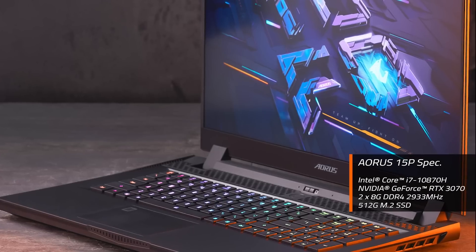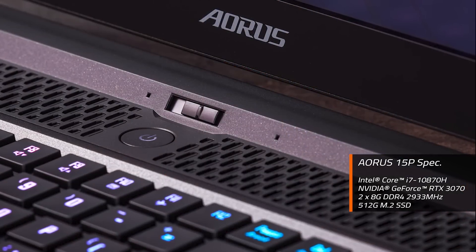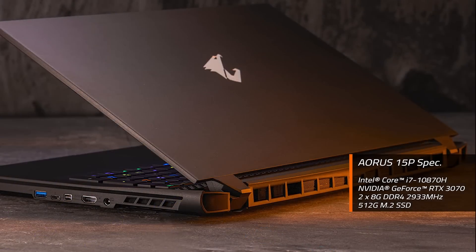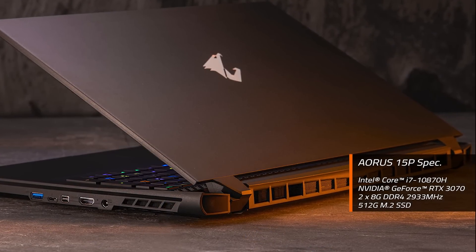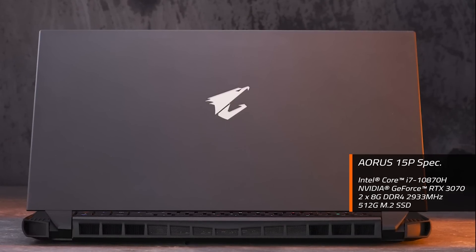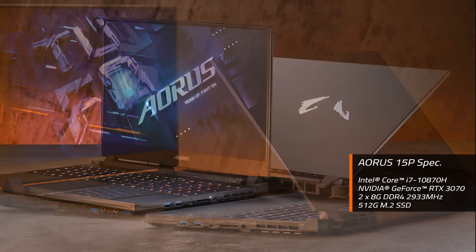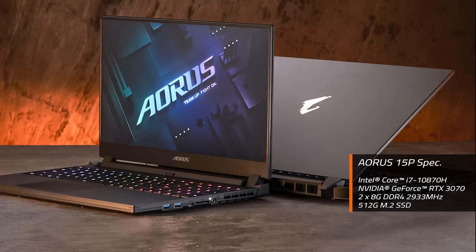This is the spec of the AORUS 15P we used for gaming benchmarking, as well as the extreme heavy load test of its thermal system. It features an 8-core i7-10870H processor and RTX 3070 graphics, along with 16GB of system memory and 512GB of SSD.